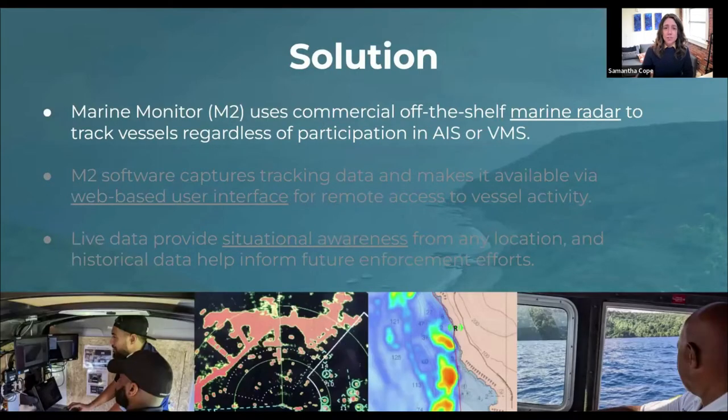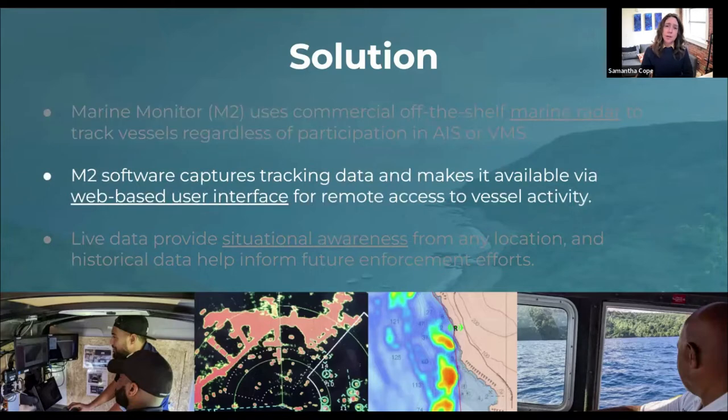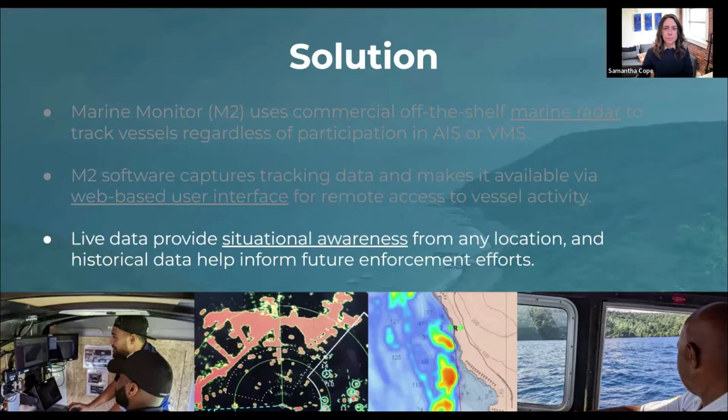Limited budget capacity hinders monitoring and enforcement, and this is especially pronounced in developing states. For MPAs to meet their protection goals, monitoring is key. M2 is a cost-effective solution for monitoring activity in near-shore MPAs or other sensitive areas. M2 uses commercial off-the-shelf marine radar to track vessels regardless of their participation in AIS or VMS. M2 software captures tracking data in the radar system, sends it to the cloud, and makes it available in a simple interface for remote access for anyone with an internet connection.